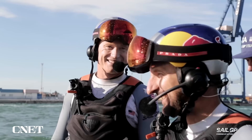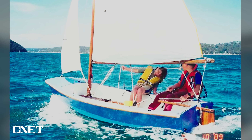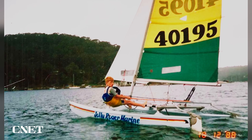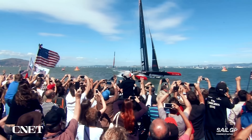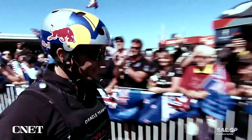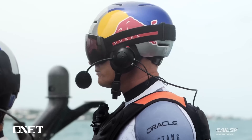Leading that charge is Team USA captain Jimmy Spithill. Spithill grew up in Australia, taking a tin dinghy to and from school every day and learning to sail instead of watching TV. He took up racing professionally and became a champion of the America's Cup, racing seven times and winning twice. Now he's chasing a SailGP championship.